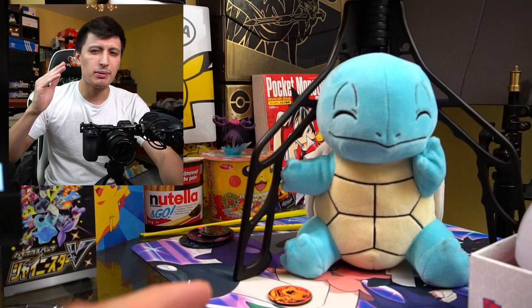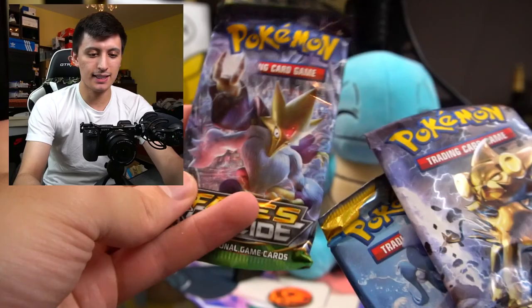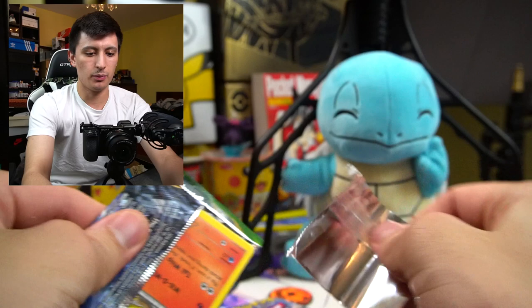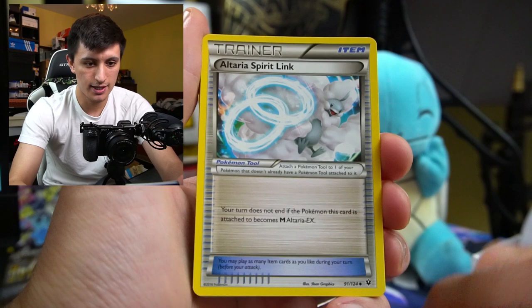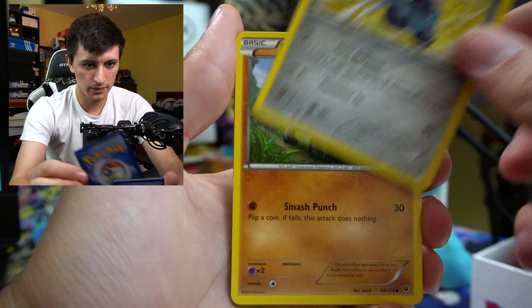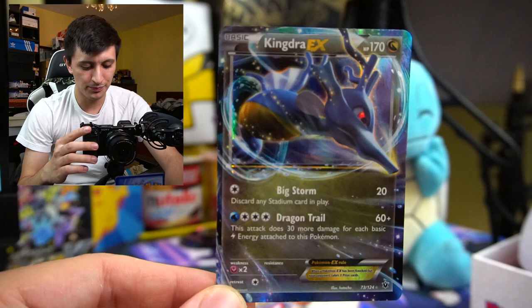Premiere ball gave us these packs. Let's get into fates collide - not really a set I'm too excited about. We'll open it manually. We got a Chaos Tower stadium card, Iltaria spirit link, Team Rocket's Handiwork, Fennekin with a Chikorita in the background, Carbink, Deerling, Bronzor, Riolu. A Mothim reverse rare holo and our rare is a Kingdra EX! Some awesome first pack magic to start off our opening today.